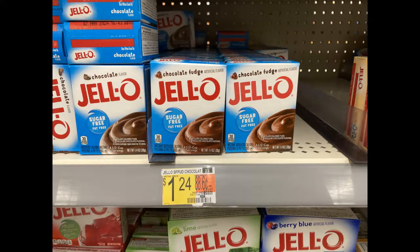Everybody can use some Jell-O pudding mix in the pantry for when you need a sweet treat. I've been using the sugar-free stuff because I'm low-carb right now, so I picked up this Jell-O for $1.24, got back $0.25 on Ibotta, making the cost just $0.99.